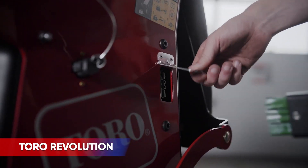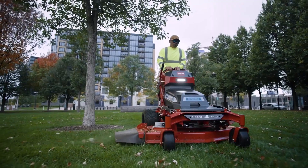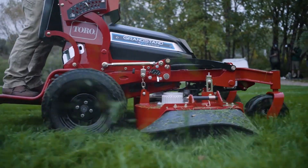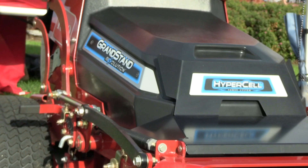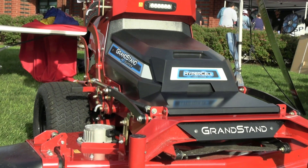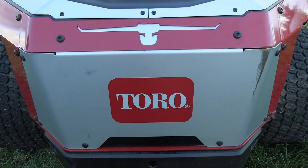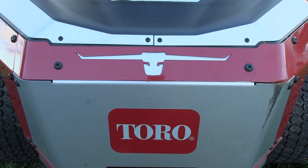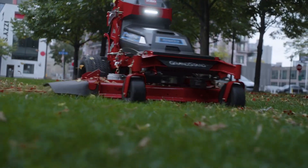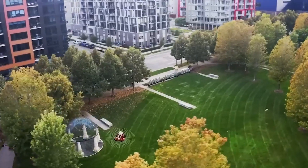Gear up your fleet with the pro tools from Toro needed to bring fall cleanup to its knees. From the Grandstand Multi-Force to Revolution handheld tools, Toro has the pro power you need to dominate any job in every season. Featuring Horizon Technologies, the Revolution series provides you with a smarter, more connected fleet that makes your operation more efficient than ever before. With all-day run time from the Toro-developed Hypercell battery system, you can expect to power through your day, every day.